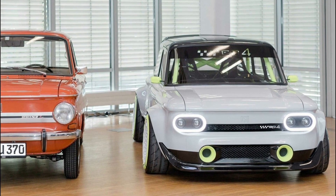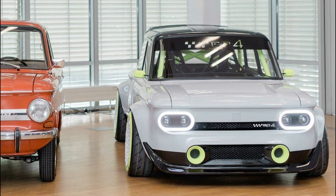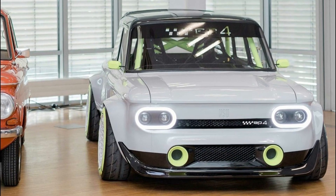The E stands for Electric Drive, and the P4 for the NSU Prince 4, a model produced in Neckersulm by NSU Motorenwerk from 1961 to 1973.